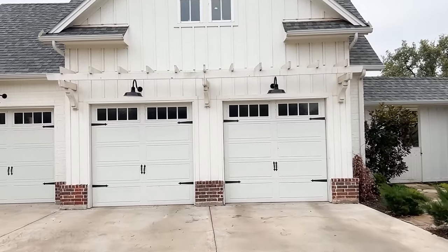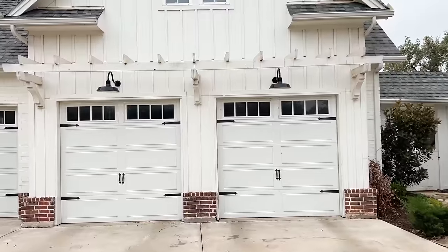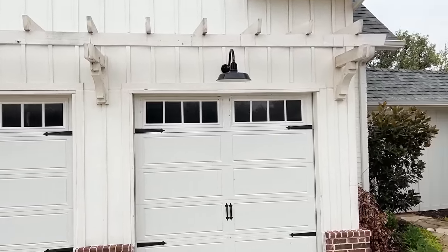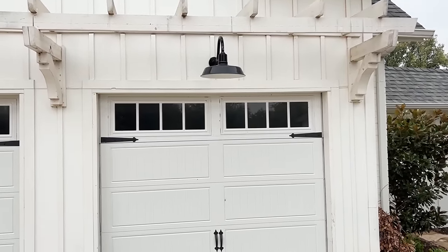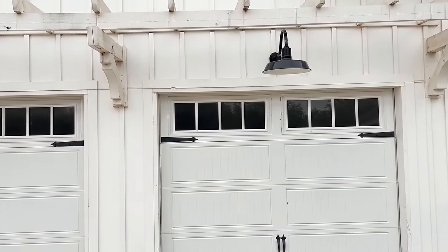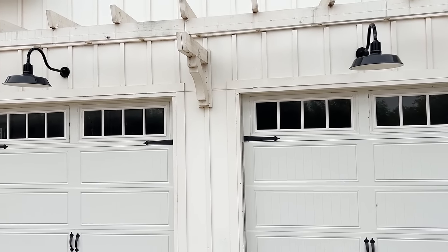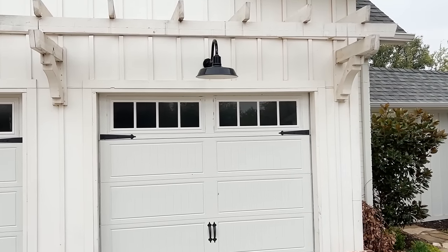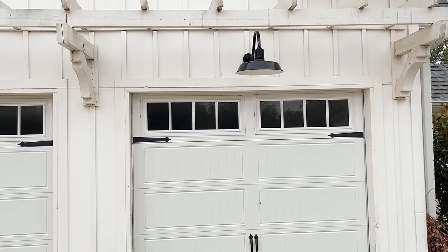The brick also does something very functional: where your house meets the ground, dirt splashes up when it rains, and if that splashes on your white board and batten, it's going to get stained. The brick prevents that staining. There are some functional elements to it — it's not just design. I also love that even your garage is aesthetic, with lights over it and a little pergola. Most of the time you wish you could hide your garage, but hers I just want to stare at.